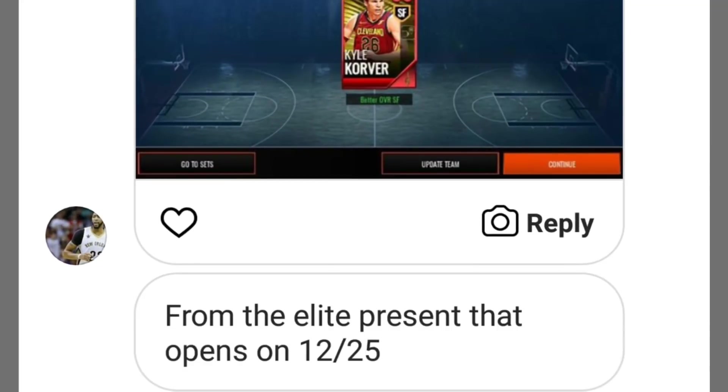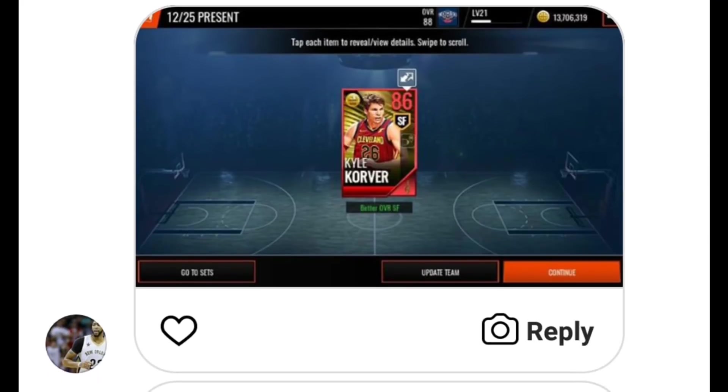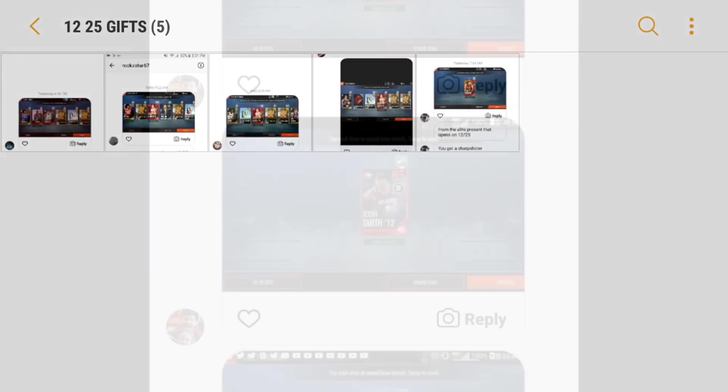The last one for December 25th — we have a Kyle Korver pull. Kyle Korver sells for around 5 mil. I ended up pulling this Kyle Korver on my Road to the Top account as well — I still have him and plan on reselling him. Shout out to Luca Tentor for sending me this pull. That is going to wrap it up for the December 25th gifts — let's head into December 26.